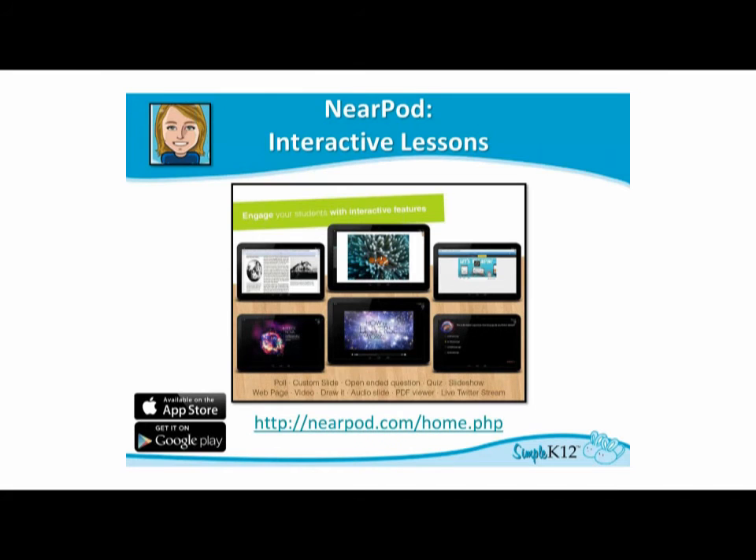Quick question — think to yourself: have you been using the same old PowerPoint presentations for the last decade or so? The chances are, if you're tired of them, your students are definitely tired of them too. Now, if your students have mobile devices, Nearpod is a great tool.